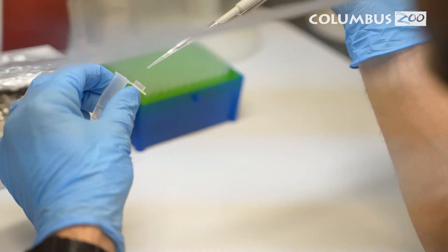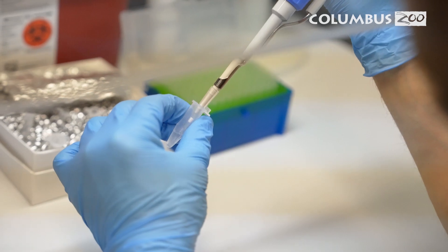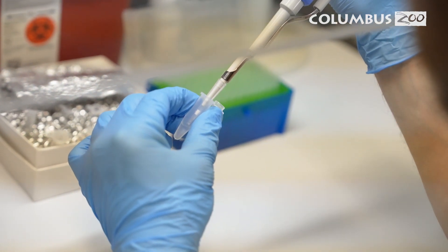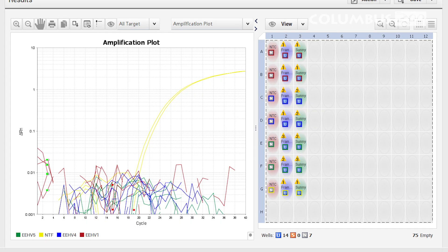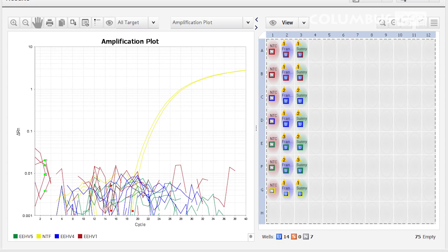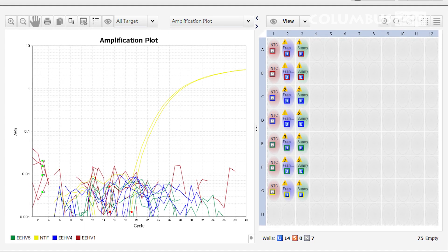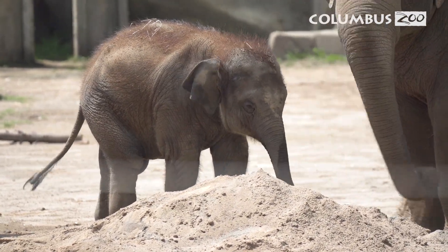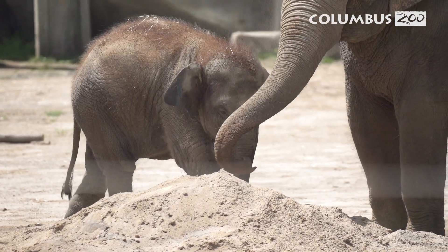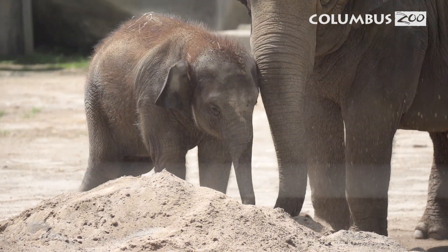Our goal with the DNA amplification process is to find a needle in a haystack. If we can find that EEHV virus in the samples presented to us, the machines we have here can multiply and amplify them over a million times in order for the machine to detect them through a fluorescence process. Once the results are complete, we are able to interpret the data, which helps us evaluate the status of our herd.